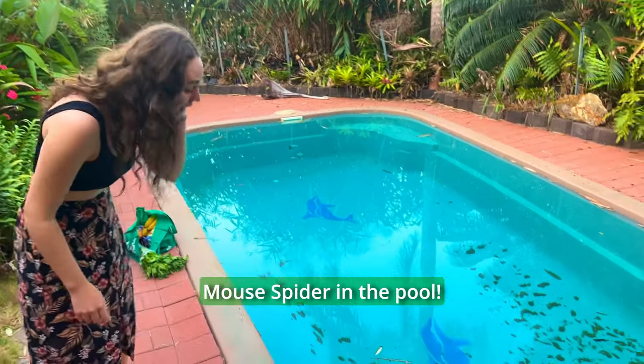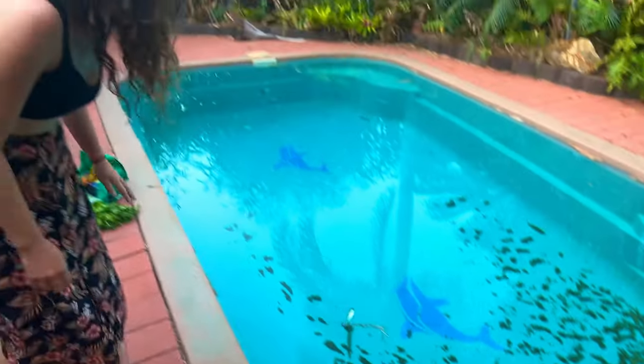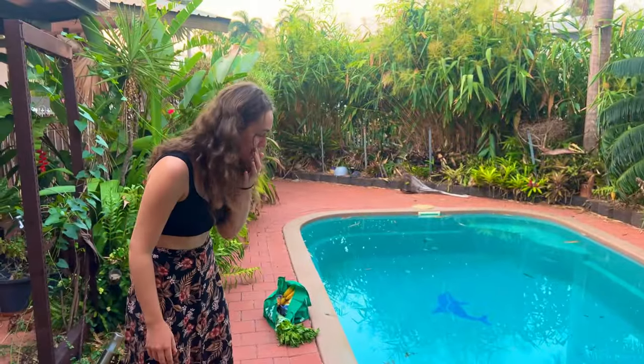We just came home and we found a mouse spider in the pool. Come take a look, it's just down here. I can't believe we've been looking for one all year. Nick's just run out to the car to go get a container, see if we can catch it in time.